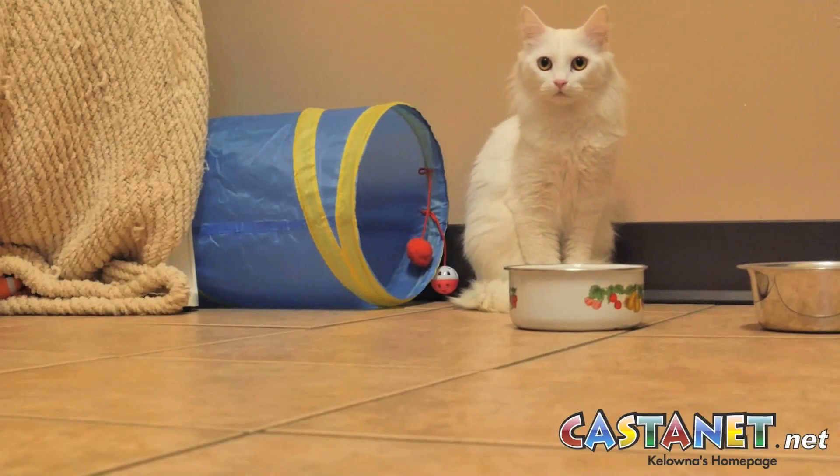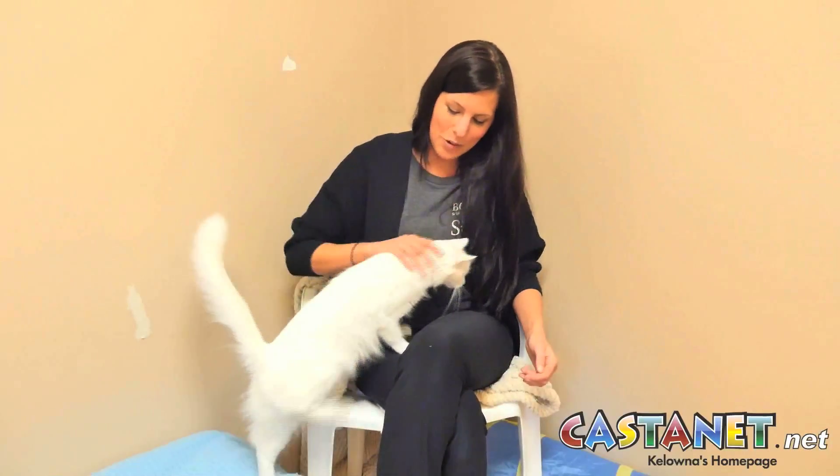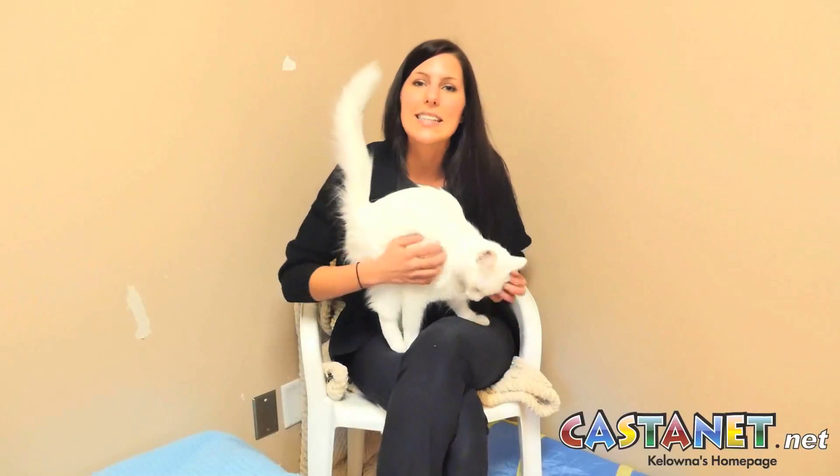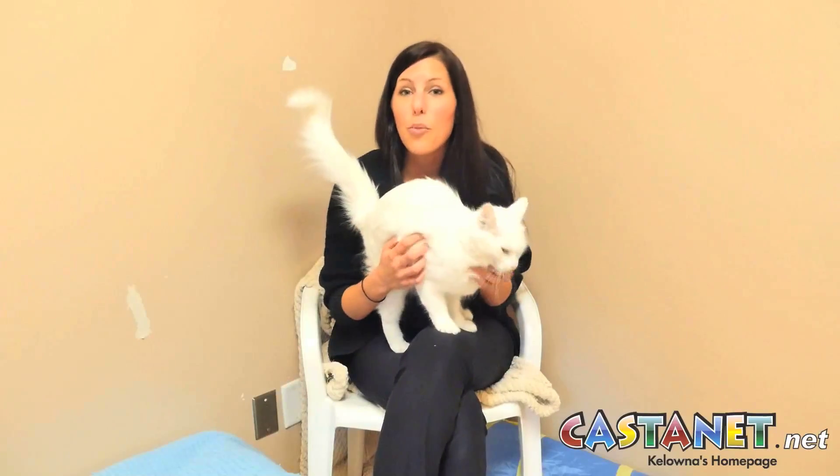When they first came in they were pretty shy. It took a bit for them to warm up to us but now, as you can see, they're very eager for affection. They've gotten used to the shelter environment and they're very friendly now, but we're looking for a quieter home for them — maybe older children. Not sure how they would do with other cats because we've only had them in a room here by themselves. But if you're looking for two really sweet cats to join your home, then come down and meet Hope and Faith.